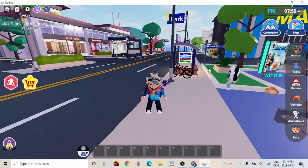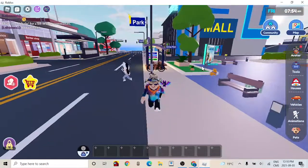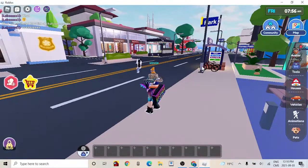Hello guys, welcome back to another video. Today we have two new houses in LiveTopia.